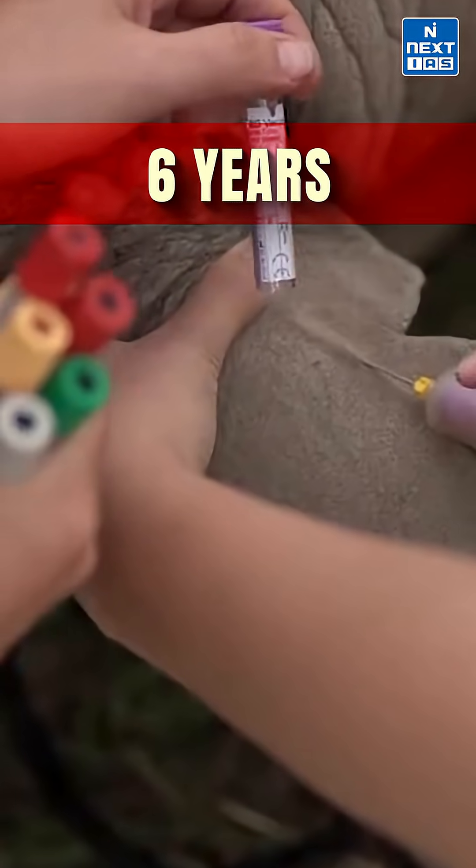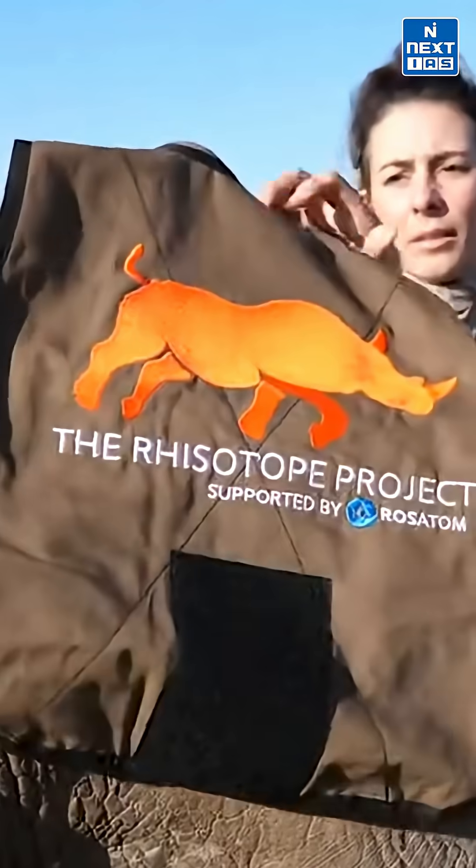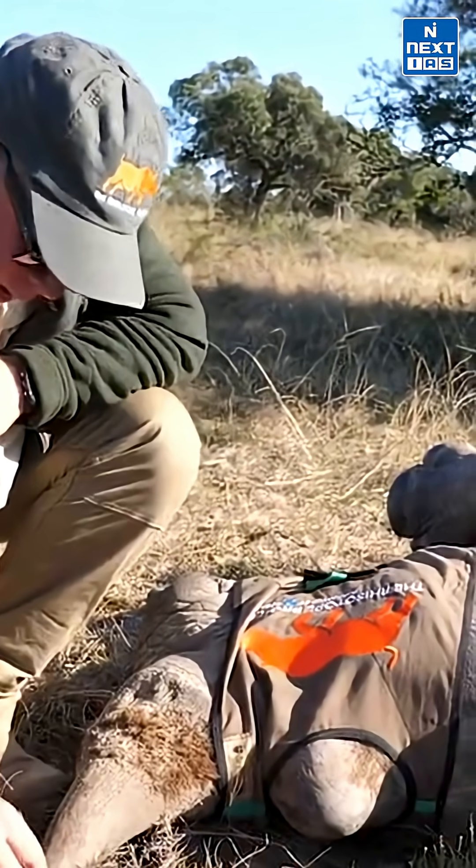The project spans six years of scientific research and safety testing. Its objective is to deter rhino poaching by making rhino horns detectable and toxic to humans, without harming the animal.